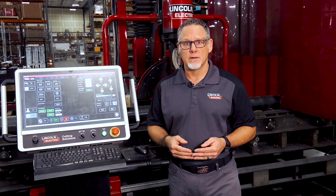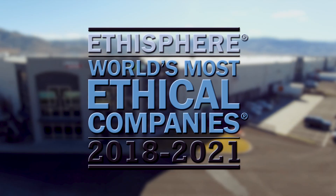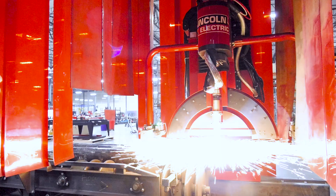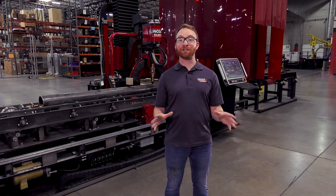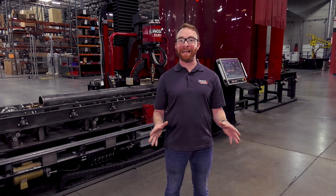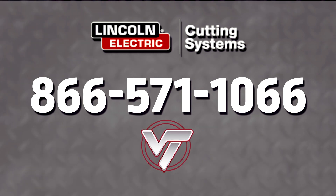As a final point, we're talking about investing a lot of money in a system to change your business. Wouldn't you want to invest that money with a company like Lincoln Electric, one of the most ethical companies in the world according to Ethisphere? Thank you for joining us today at the Lincoln Electric manufacturing facility right here in Reno, Nevada. Give us a call today at 866-571-1066 to discuss all of the details of this machine and how it can work for your operations.